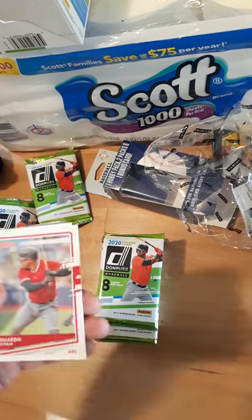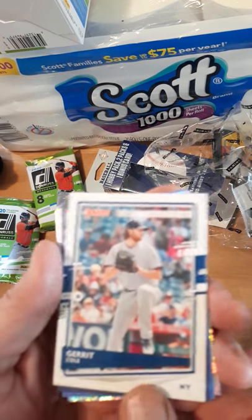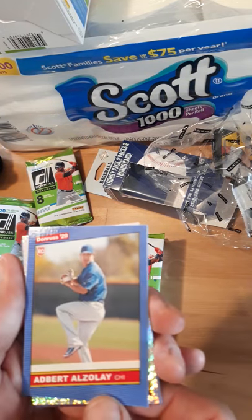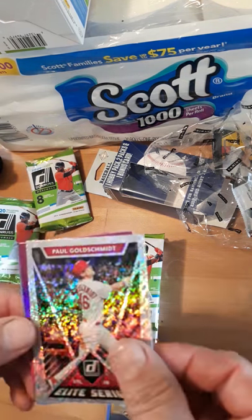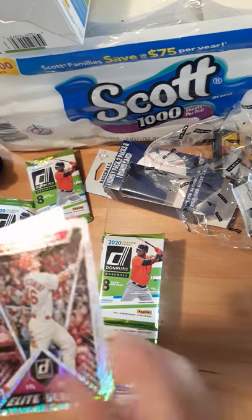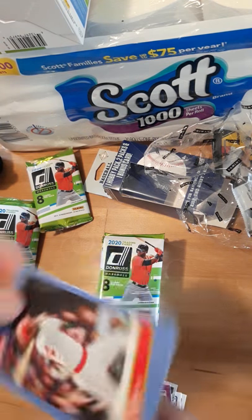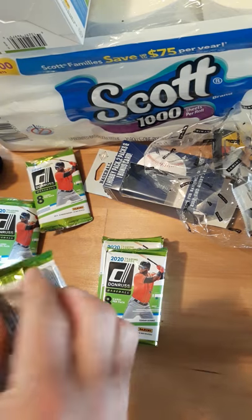Matt Carpenter, Eduardo Escobar, Gerrit Cole — now of course with the Yankees uniform. Jorge Soler, and we got a rookie. Alder Ozilay. Oh, this is cool — Paul Goldschmidt Elite Series. I don't think it's numbered — sometimes they hide the numbers in the corners — nope, no number. That's nice. Oh, Mookie Betts — that's a nice parallel. And Jim Rice! Finally picked up his rookie in that big collection about a month ago.